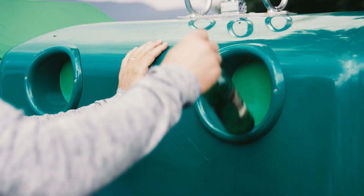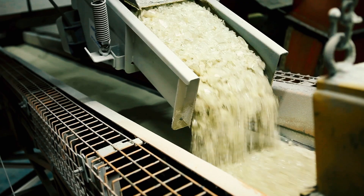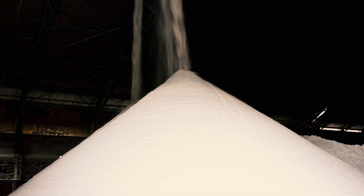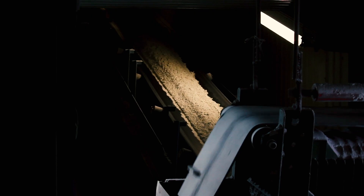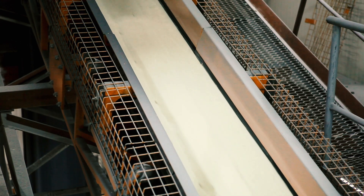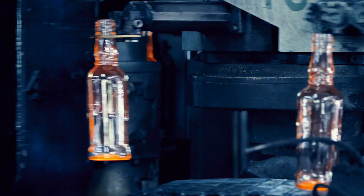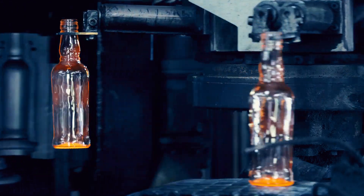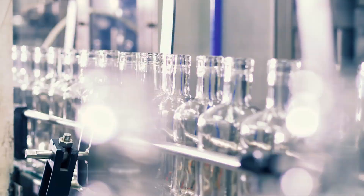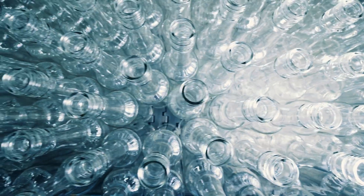When you finish a beverage and toss the glass bottle into a recycling bin, it's ultimately crushed down to once again resemble sand. Glass makers can then add the recycled glass to silica, calcium oxide, and sodium carbonate and heat it to make a new glass bottle — a process that can be repeated again and again in a perpetual cycle, without the slightest loss in quality or purity.